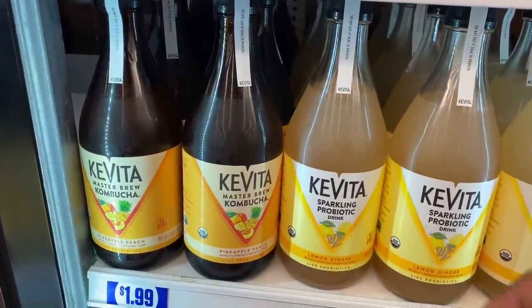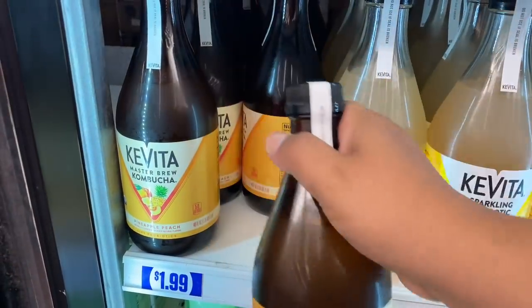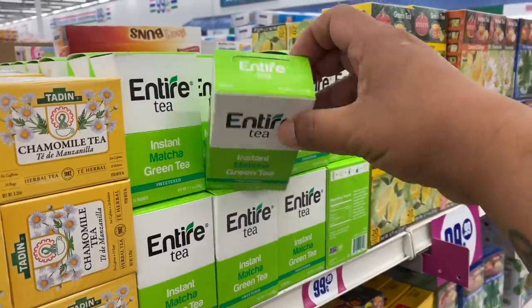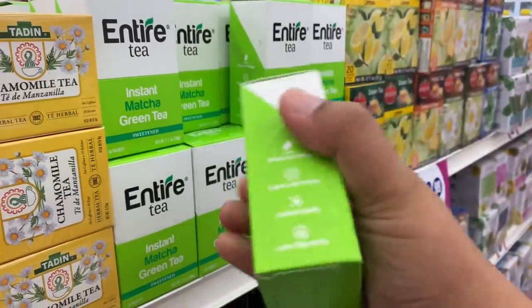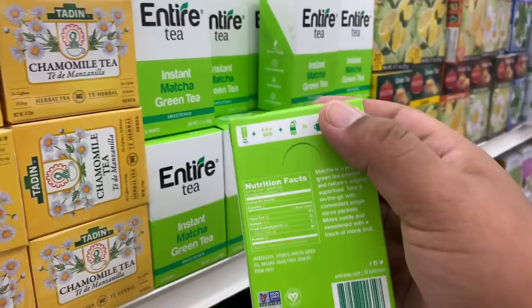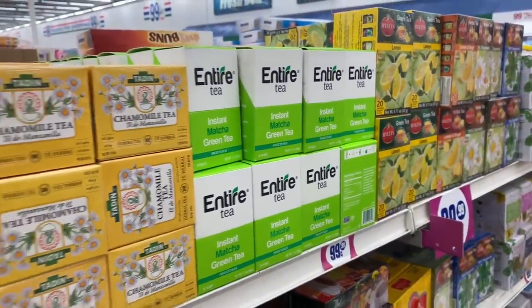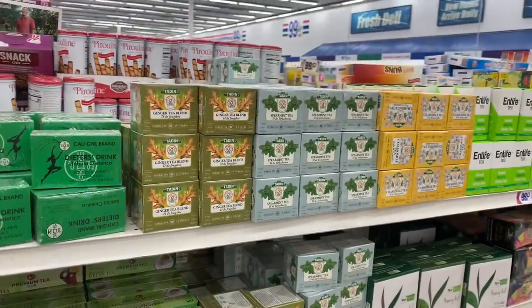There's more kombucha for $1.99 — still a really good price. Quick product review: I bought the instant matcha green tea last week and I absolutely loved it. You can have it hot or cold and honestly for 99 cents this is a really good deal. Lucky me, there's plenty more in stock — I caught them right while they're stocking this morning.